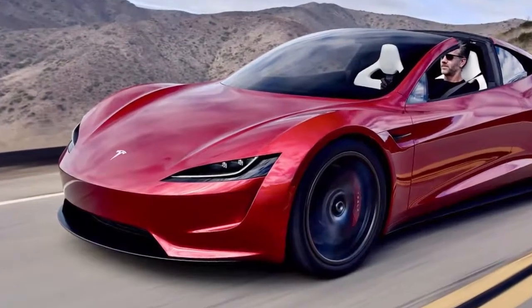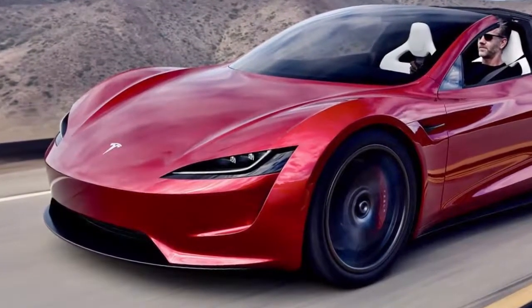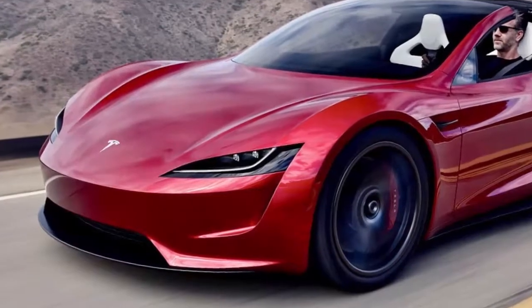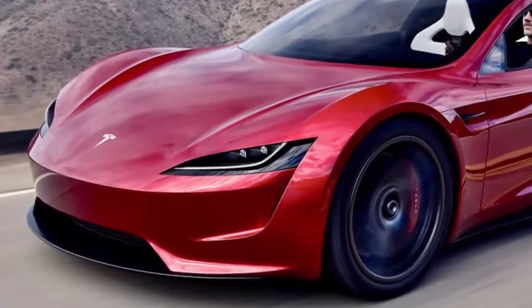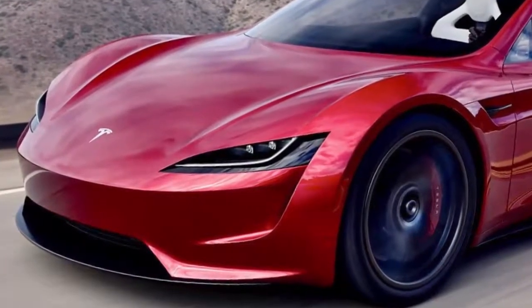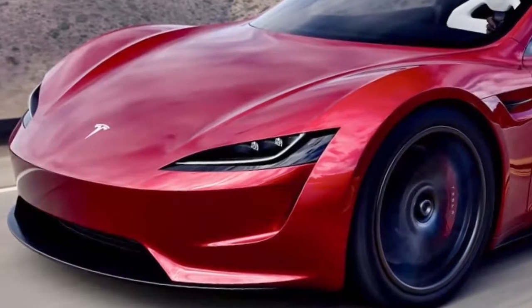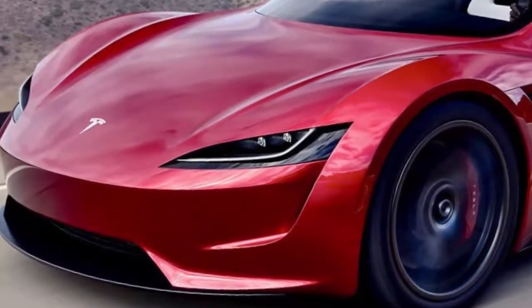Holzhausen also posted a clear shot of the Roadster on Twitter not too long ago. The unfortunate news is that Tesla's jaw-dropping Roadster won't be available until 2020. Price-wise, the entry-level price for the Roadster is $200,000, though you can get a Founders Edition model for $250,000 if you're willing to put that cash down today.